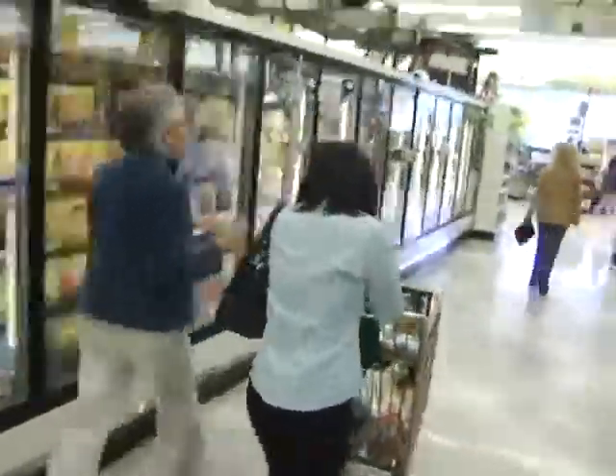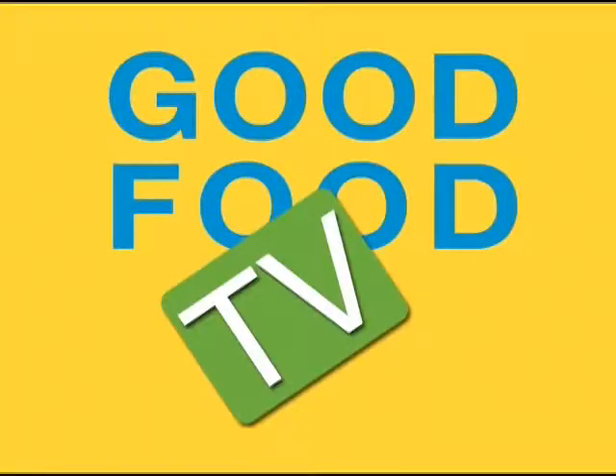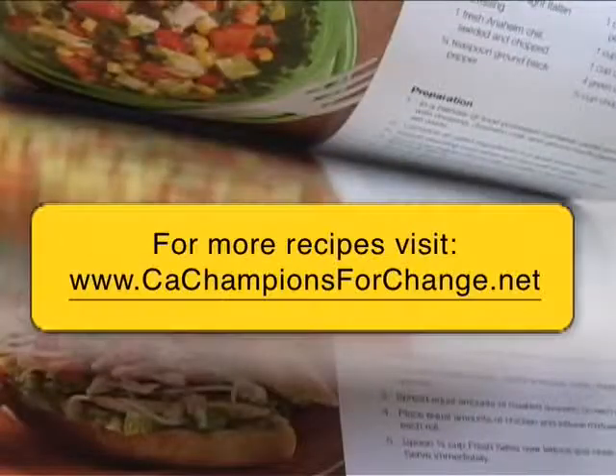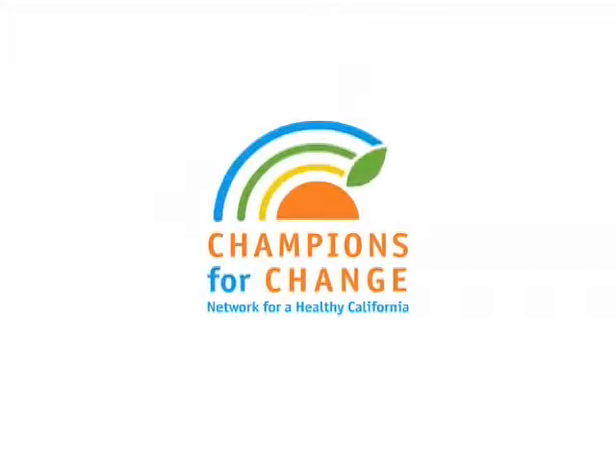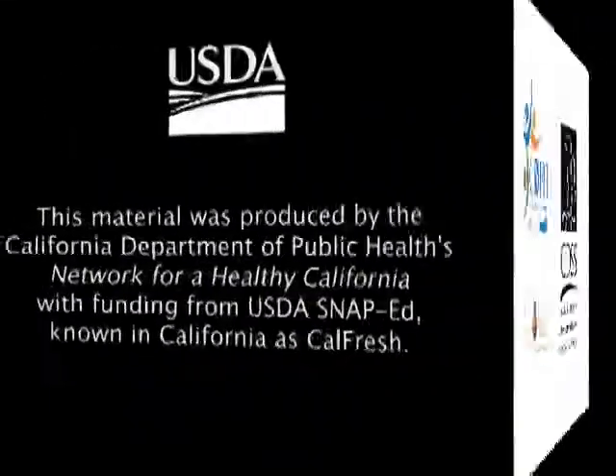Wow, that was a lot today. We did a lot of shopping, cooking, eating, and moving. I hope you enjoyed it as much as I did. We'll see you next time. Thank you!